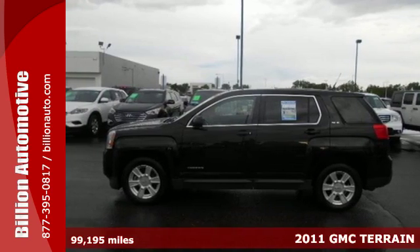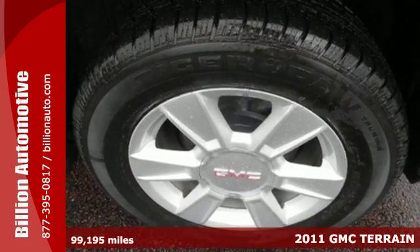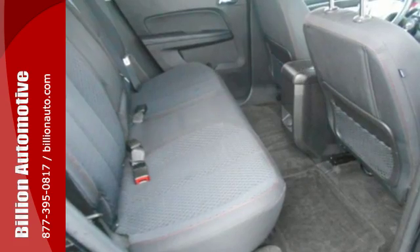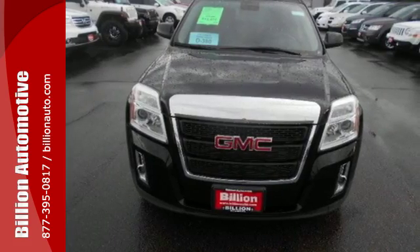Here's a 2011 GMC Terrain. A rear-view camera, stability and traction control, reclining rear seats, electronic speed proportional power steering, one-touch power windows, remote power door locks, and privacy glass all come standard in this roomy and refined crossover.